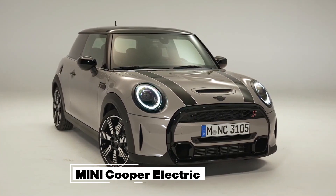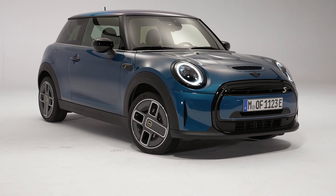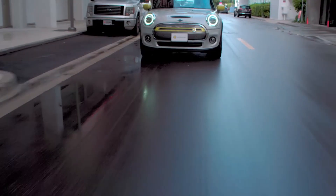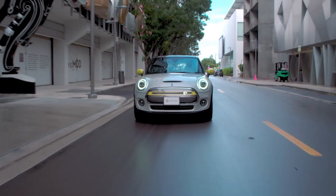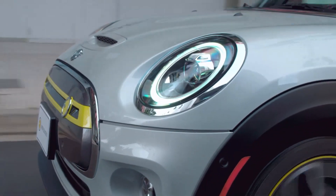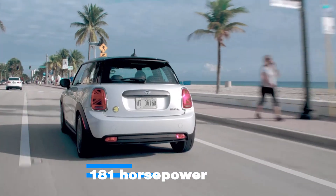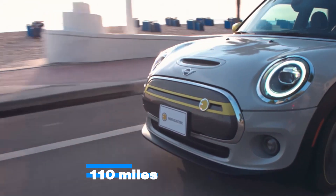MINI Cooper Electric. As far as small cars go, that is the entire brand identity of MINI. With the MINI Cooper Electric, you are getting one of the most budget-friendly electric cars that money can buy. The tiny car offers an impressive pack of features and is a good implementation of the style. The motor on this car is tagged to produce a whopping 181 horsepower while running on a 28.9-kilowatt-hour battery that should last you about 110 miles of driving on a full charge.